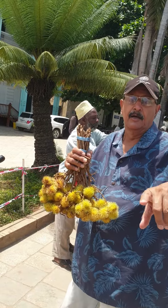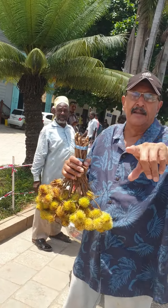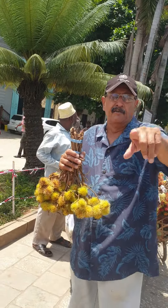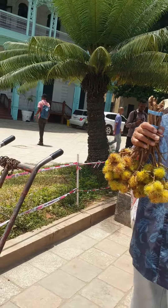Now is the season. Kariguni Zanzibar, welcome Zanzibar. Come on in to Zanzibar.